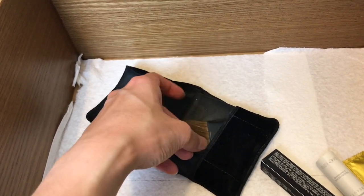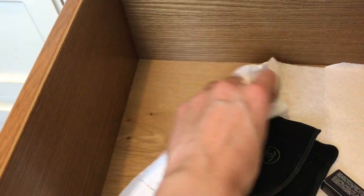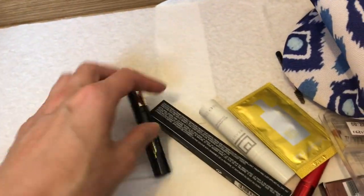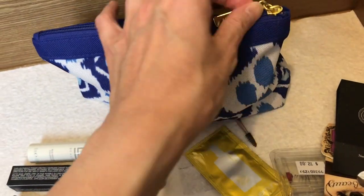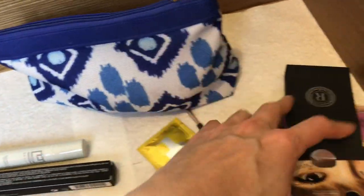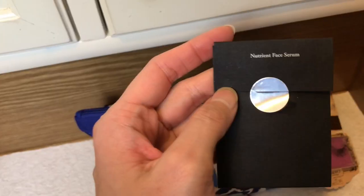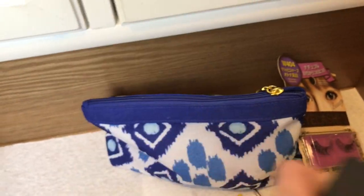It does come with a little brush for applying the highlight. I put paper towels in the drawer so that if any makeup came out of its packaging or something broke, it wouldn't transfer onto the drawer. More Retrouvé — some more samples, including the Nutrient Face Serum. I'd love to try this as well.